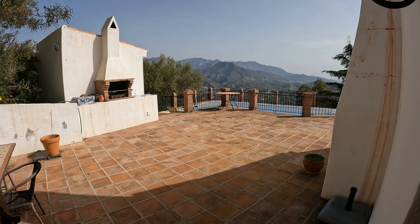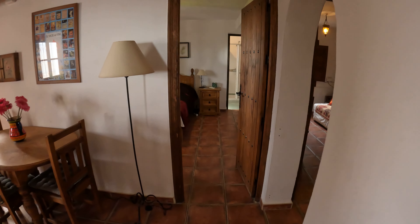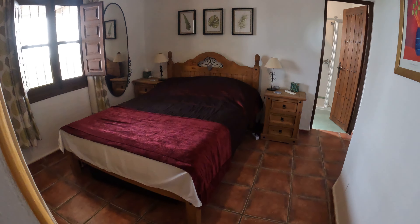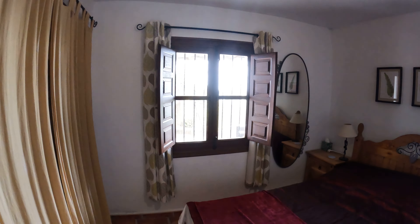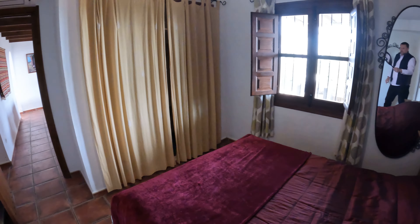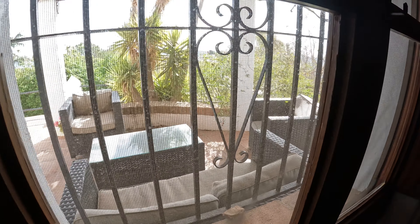Coming back to the living room, immediately off here is the main bedroom — a good-sized double bedroom with space for a king-sized bed quite easily, plus bedside cabinets. The windows overlook the terrace. There's also traditional curtain cupboard storage space overlooking the outside.